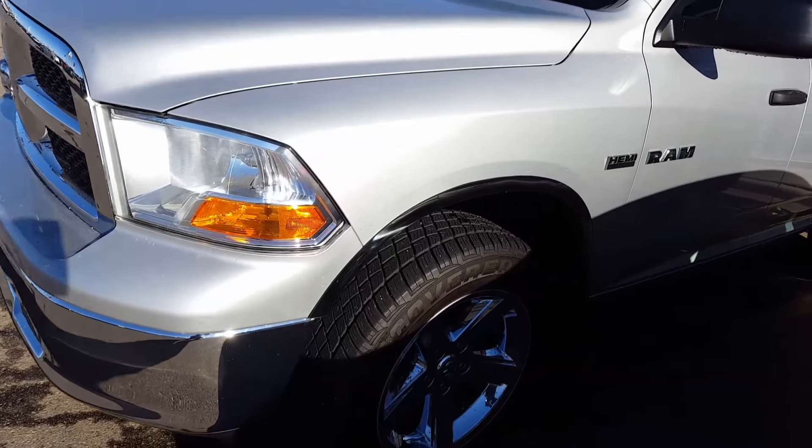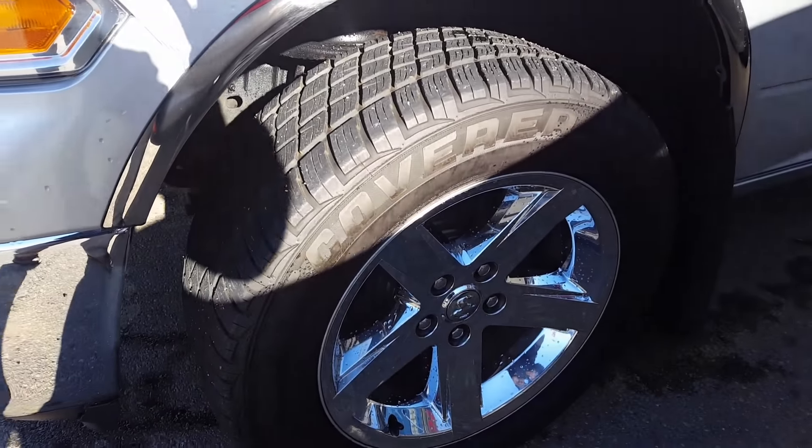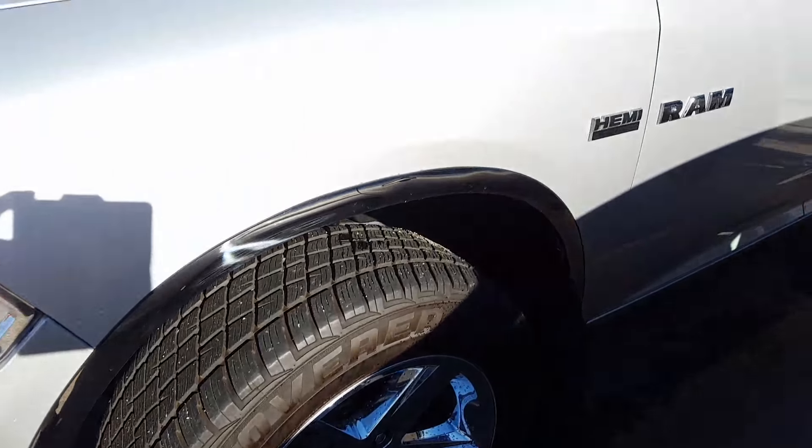We'll show you a little bit of the side panels, a little bit close up on the wheels — looking pretty good.